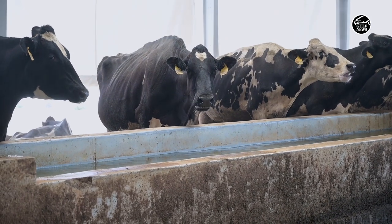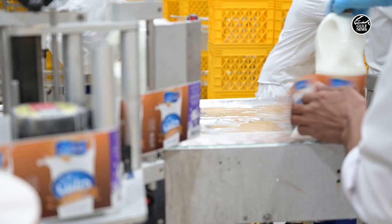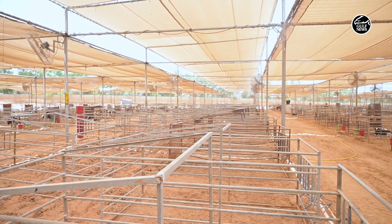Even the water used by the cows for drinking is cooled to 20 degrees. To maintain production levels, it is important for farms to maintain a controlled, stress-free, cold environment — and dairy farms in the UAE are doing just that.